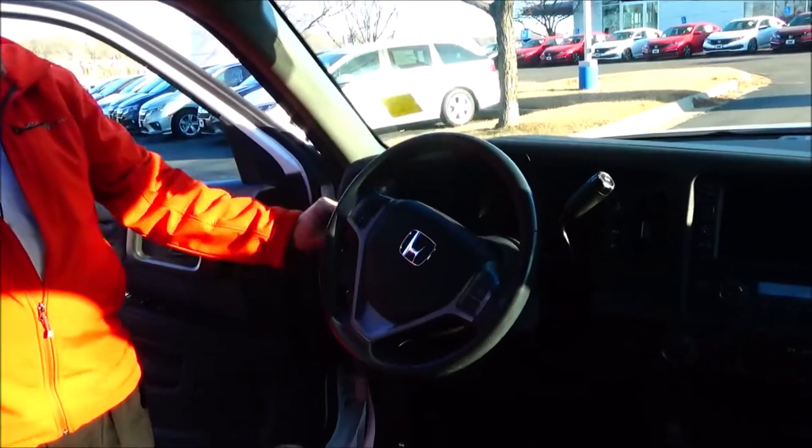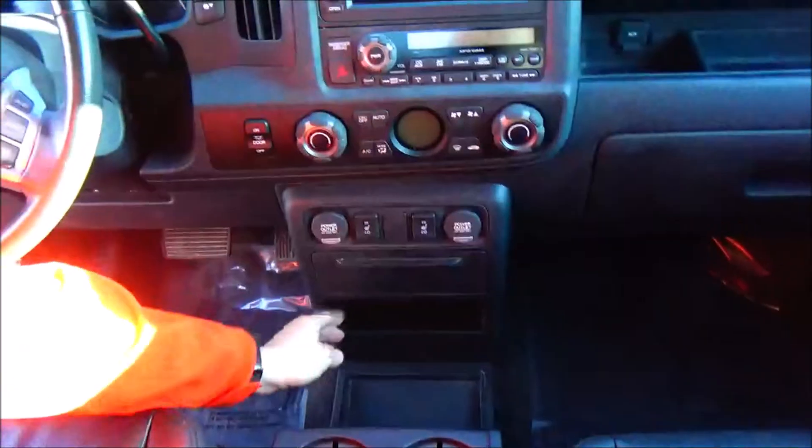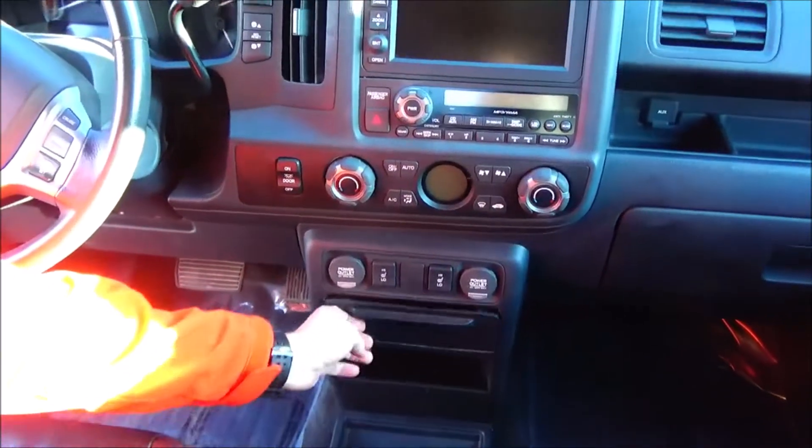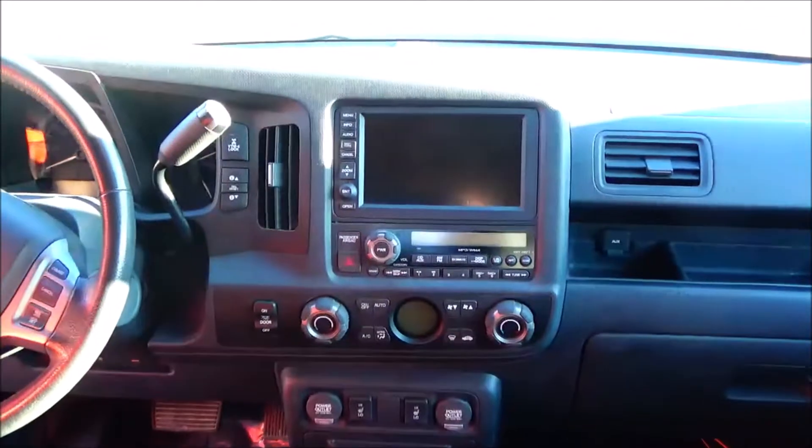Tilt steering, intermittent wiper, automatic transmission, leather wrap steering wheel and seat, armrest adjustable with a little bit of storage up top. Lots of storage down below in the console, more storage in the dash, coin tray, power outlet, heated driver and passenger seats, and independent heating and air conditioning controls for driver or passenger.